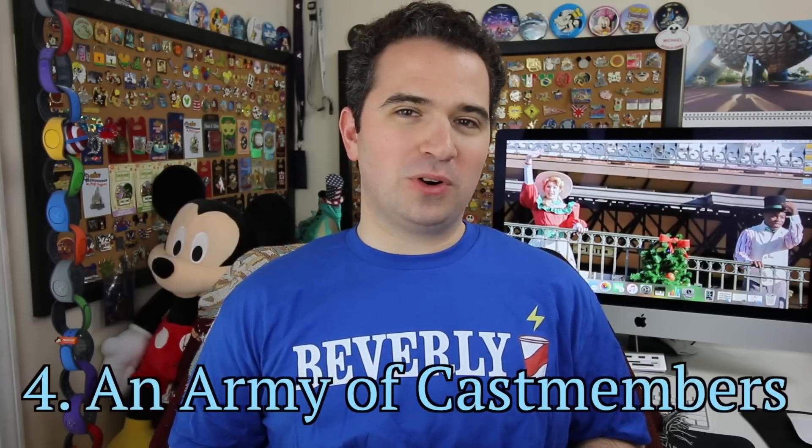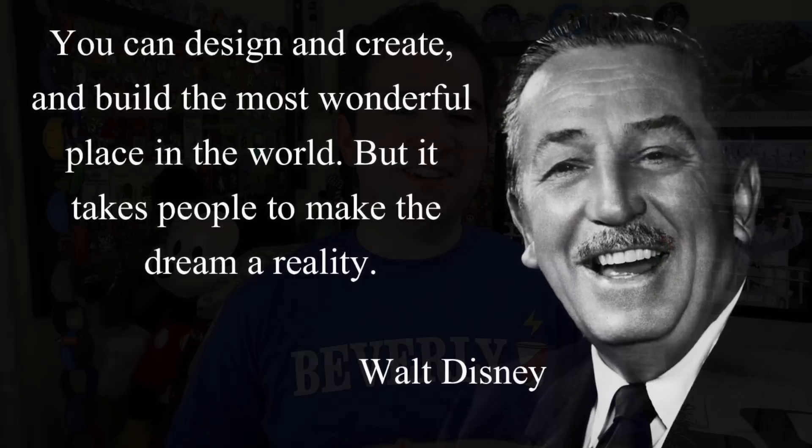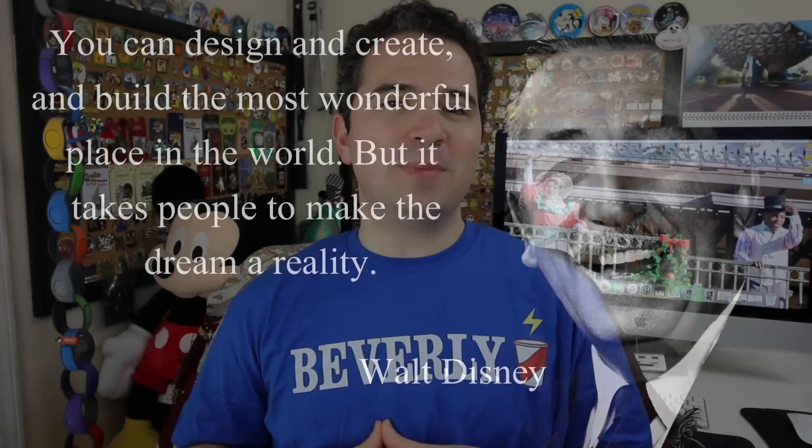Number four: Walt Disney World is one of the largest single-site employers in the world. Walt Disney famously said, 'You can design and create and build the most wonderful place in the world, but it takes people to make the dream a reality.' That's why Disney hires 70,000 cast members working day and night to keep the magic alive, and even has its own bus system to transport them.